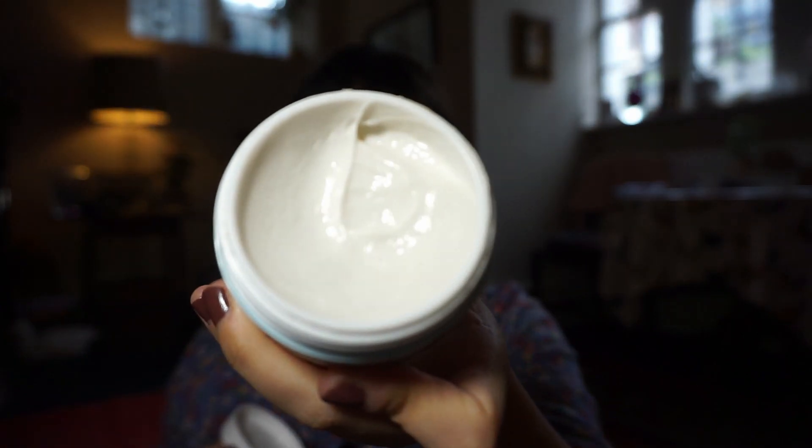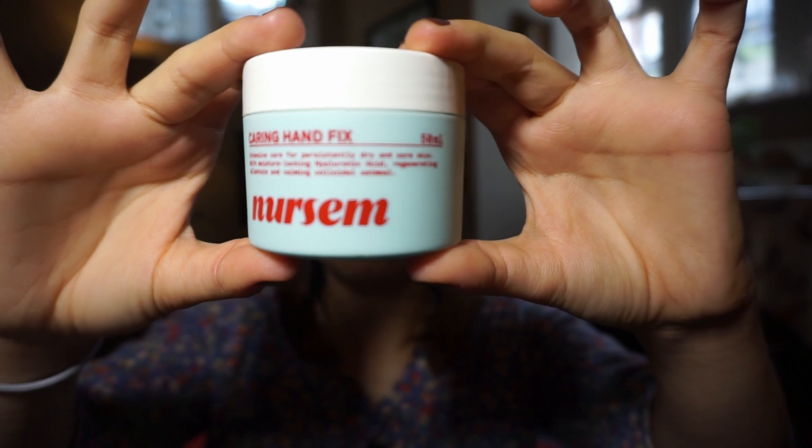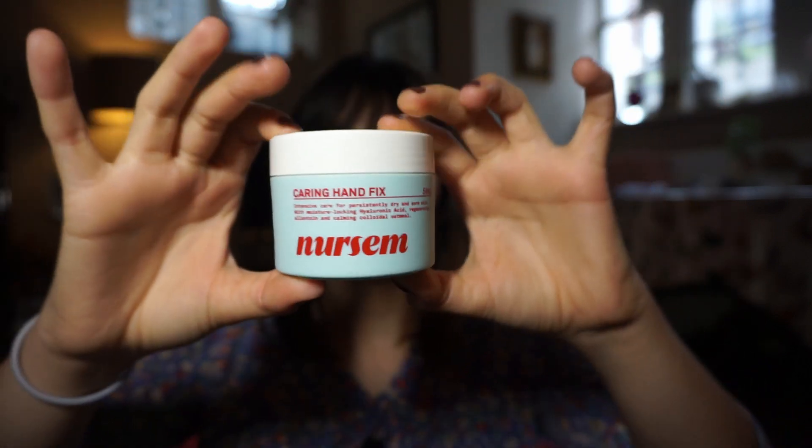I really like both of them — they're both fantastic. Nurseum has been really great for using at night and healing the hands; it's very repairing and restorative. It's very thick, almost like a balm. You really only need a tiny amount, so I haven't been using too much. It has shea butter, glycerin, avocado oil, oat flour — just all the good stuff — and salicylic acid, which is a BHA that helps promote cell renewal. For day-to-day, I keep the Hand Cream in my handbag.